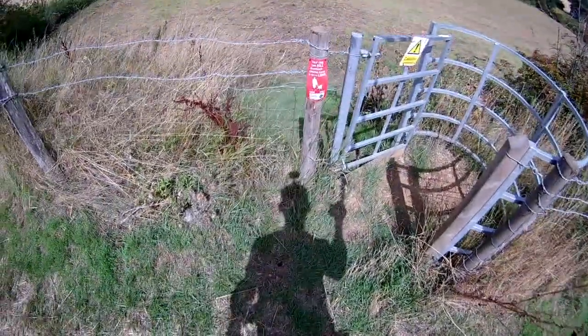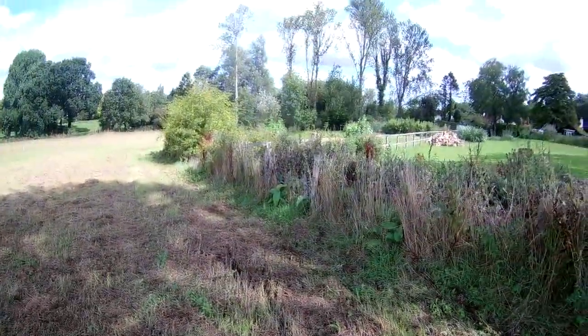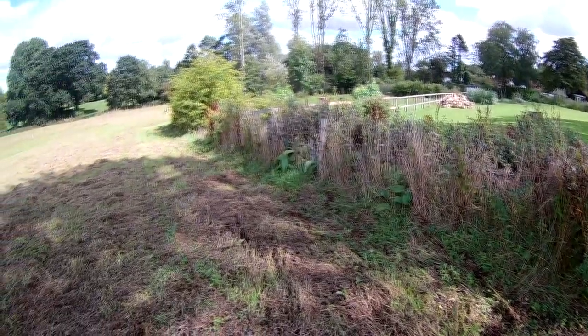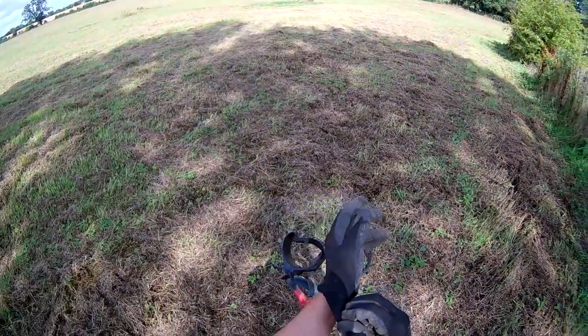We've just got to go through this kissing gate here. There we go — 'Your dog can kill livestock, please keep it on the lead.' It's coming from over there. And there are the poplar trees — about half a dozen of them. It was about double that, but we had a big storm earlier in the year and that knocked out loads of them.